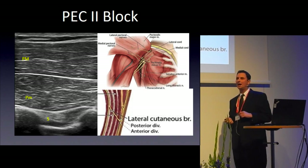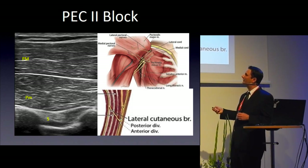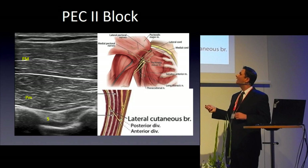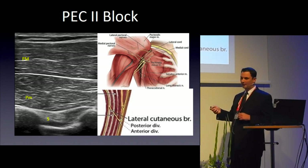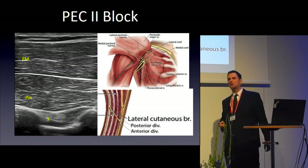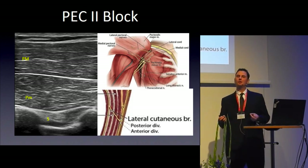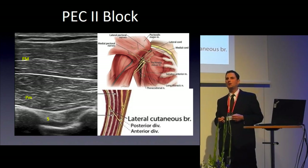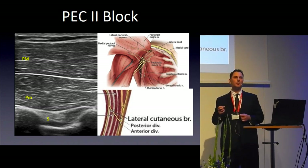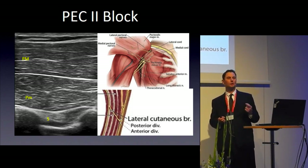The PECS 2 block adds a second injection between pec minor and serratus, capturing the lateral cutaneous branches of the intercostals, then withdrawing to inject between pec major and pec minor. One randomized controlled trial compared PECS 2 to a single-injection T4 paravertebral block: the PECS block provided a longer time to first analgesic request, better pain scores at 6 and 12 hours, and less 24-hour morphine consumption. Beyond 16–24 hours, however, pain scores were worse than with paravertebral.